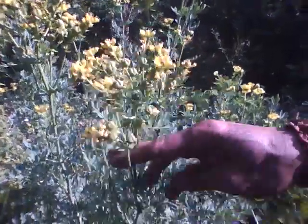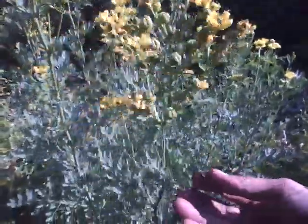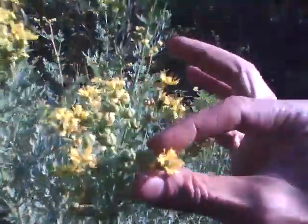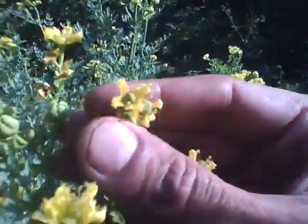This is one of the Fetida species. The correct name I have written at the bottom of the video. It stinks quite badly, the leaves. And you can see the little flowers. Certain types of insects come for it, for this honey.